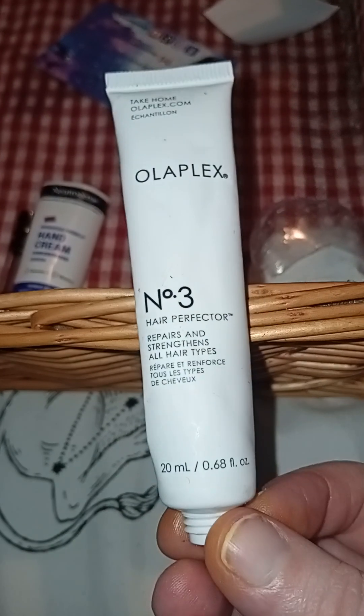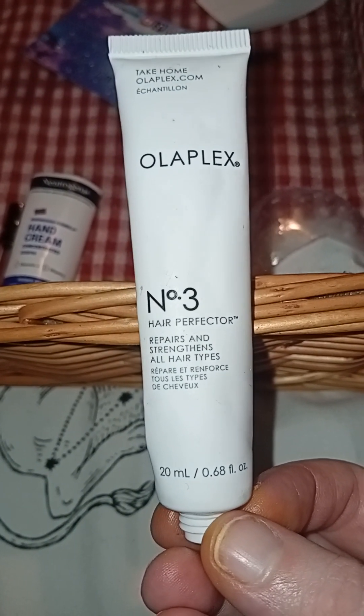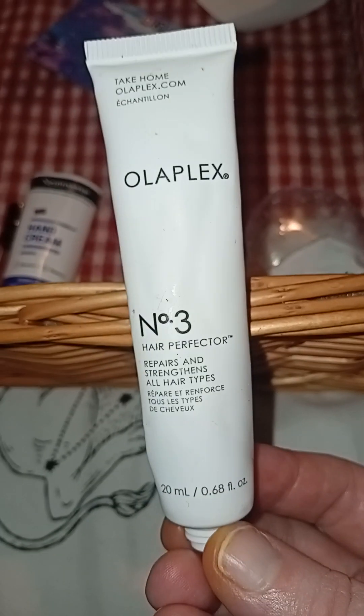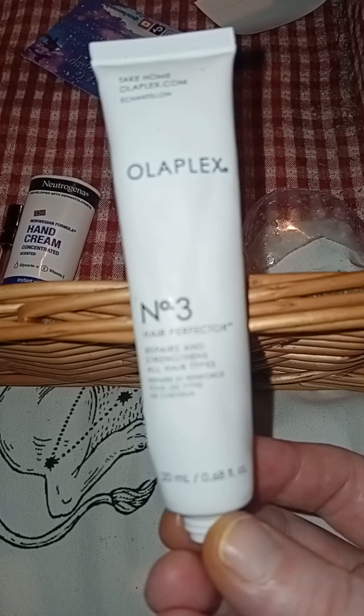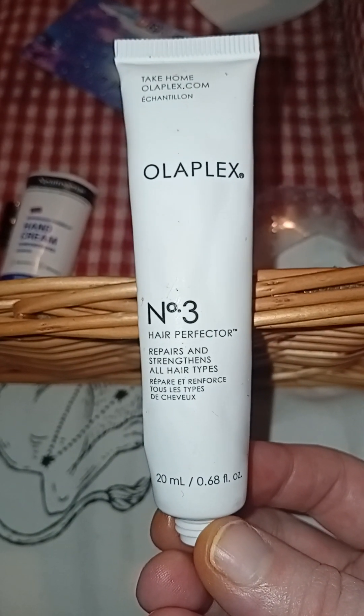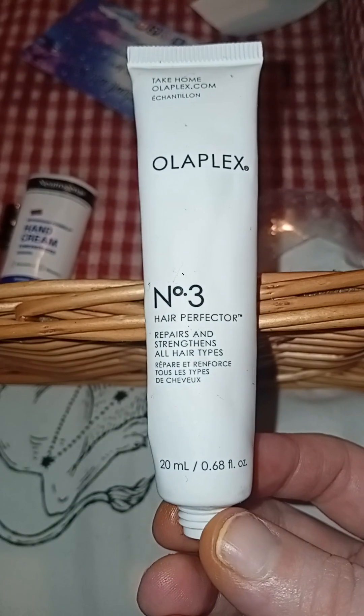And then we have a little Olaplex sample — Number 3, the Hair Perfector. There was only really enough in here for one go, and I'm not 100% sure it did enough for me to go buying at Olaplex prices. But if I got any of their stuff again I'd give it a try — I just don't think I'd go out of my way to get it.